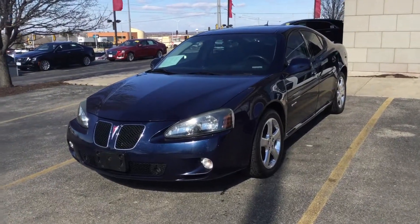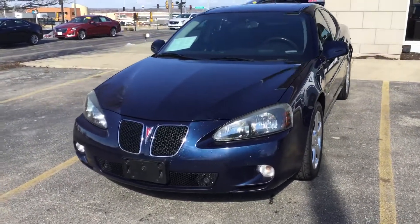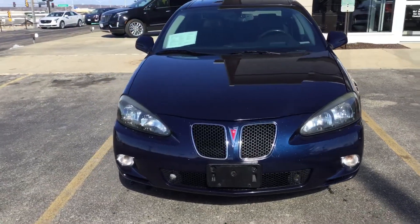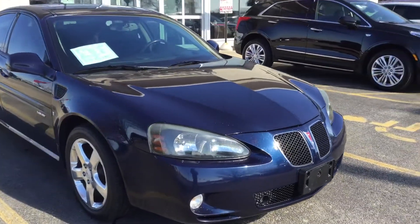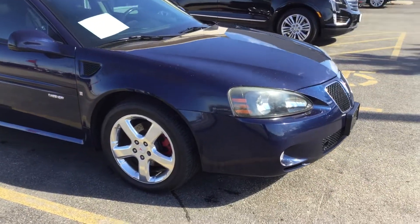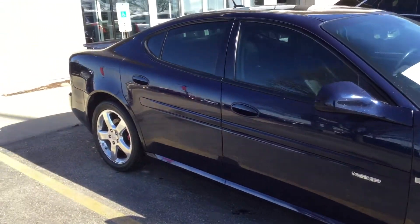Hello and welcome to Boucher Cadillac here in Waukesha, Wisconsin. My name is Matt Borkowski and what I have here today is your 2008 Pontiac Grand Prix — a super clean vehicle. This is one of a kind, the GXP.